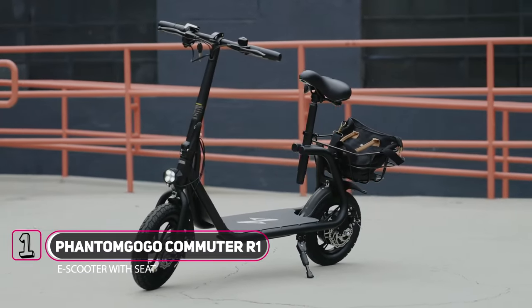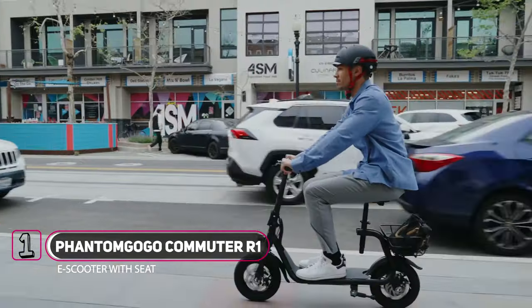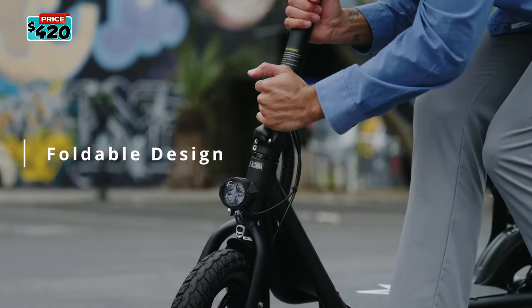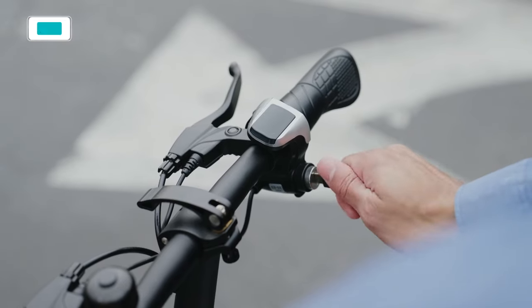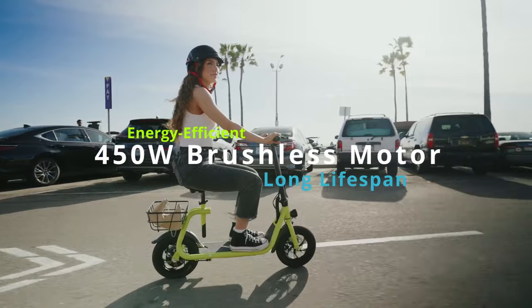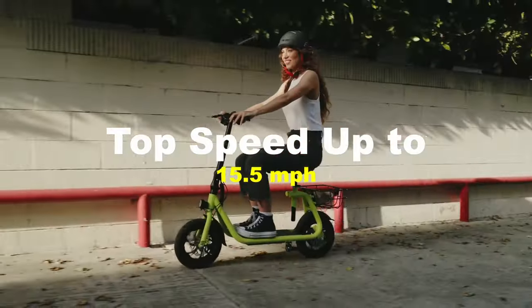Introducing the Phantom GoGo Commuter R1. The e-scooter comes with a padded seat for added comfort during longer rides and is also equipped with a rear basket. It has a price tag of $400 at Amazon. The Phantom GoGo Commuter R1 is equipped with a powerful 450-watt electric motor that can reach speeds up to 25 km per hour or 15.5 miles per hour.